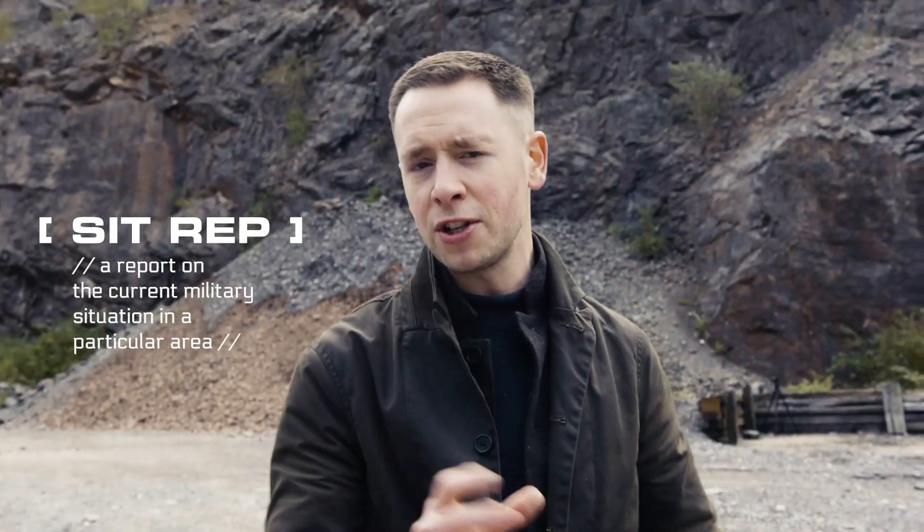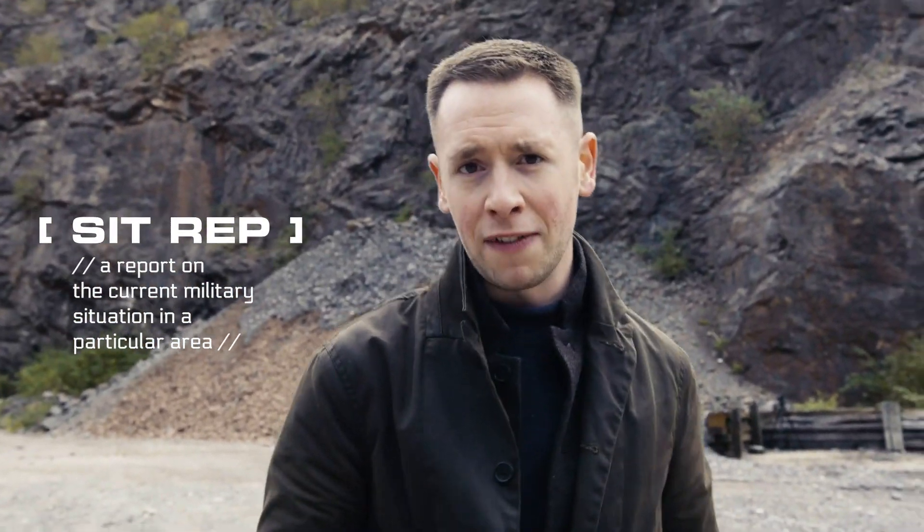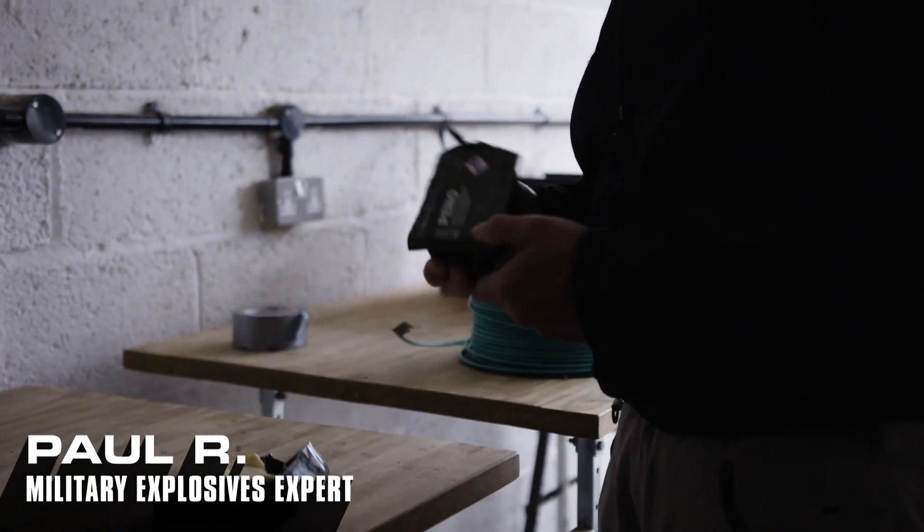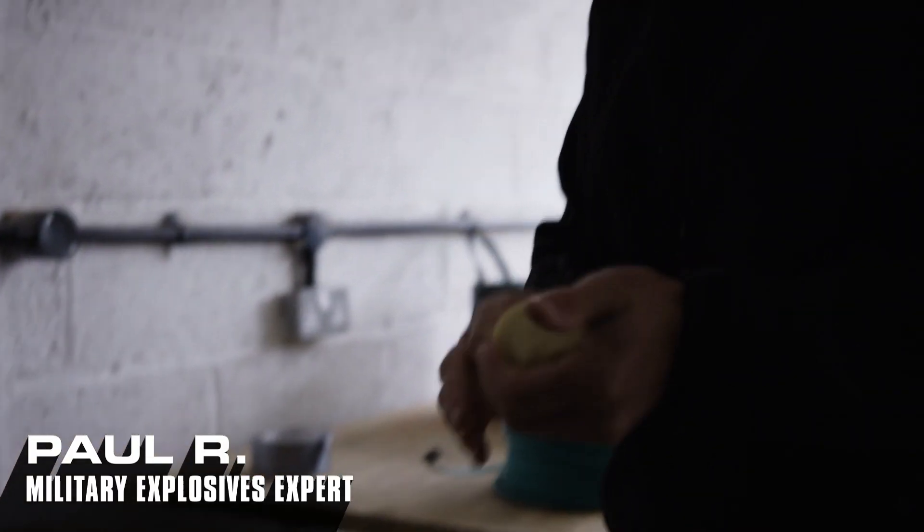The blast wave travels at 8,000 meters per second — that's going to travel through the watch and through me, and it also happens to be 20 times the speed of sound. We're using two types of explosives today: a military grade plastic explosive called Penno.